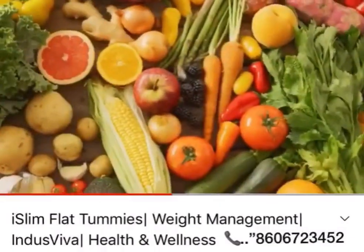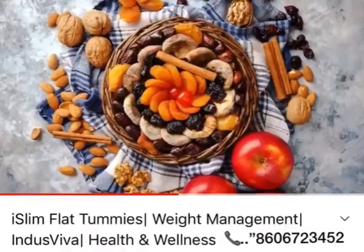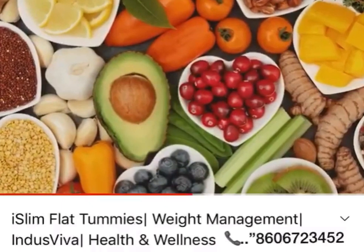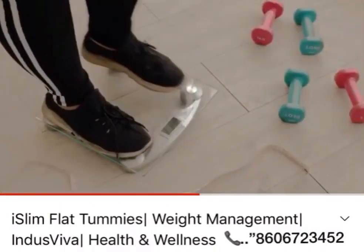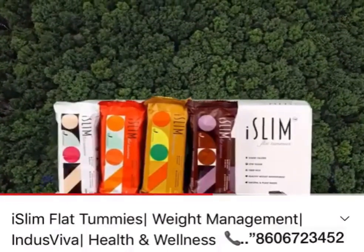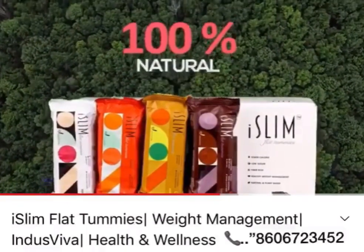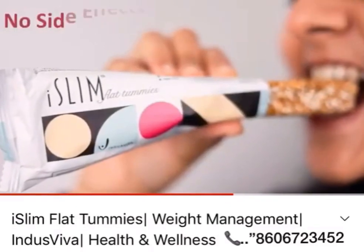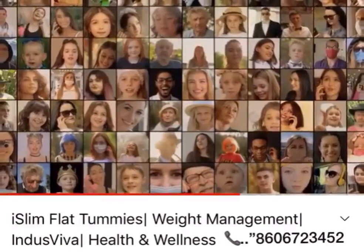It is also composed of multivitamins, multiminerals, dry fruits and nuts, natural fibers, and protein, which helps in controlling overweight and obesity. Iceland Flat Tummies is 100% natural with no side effects, and is therefore safe to be consumed across all age groups.